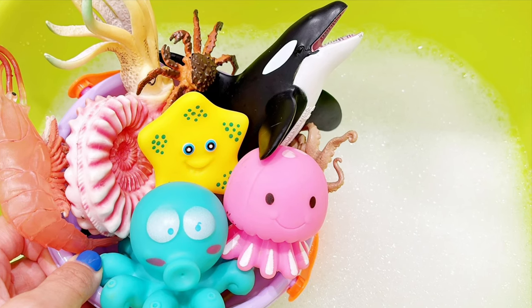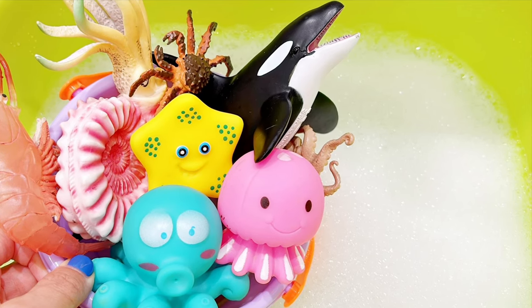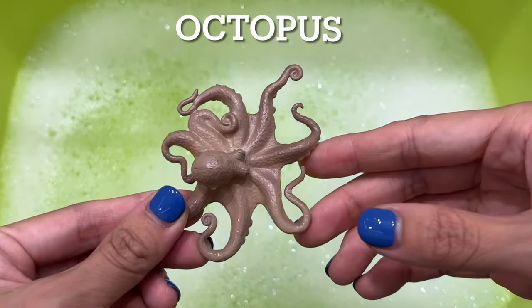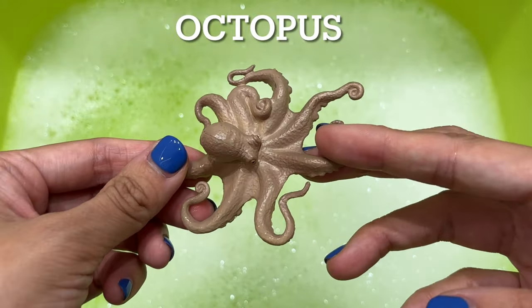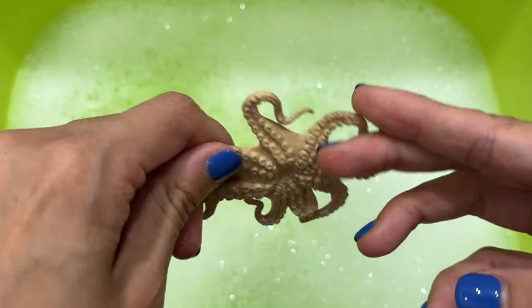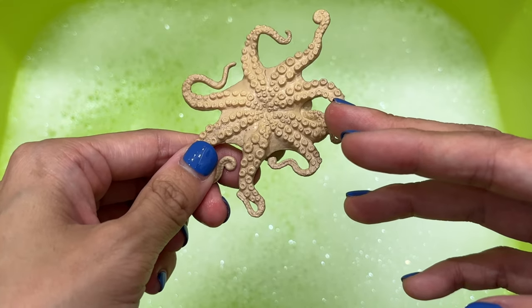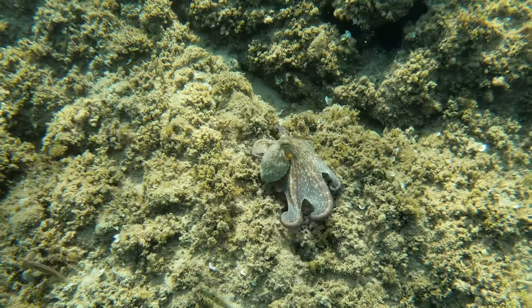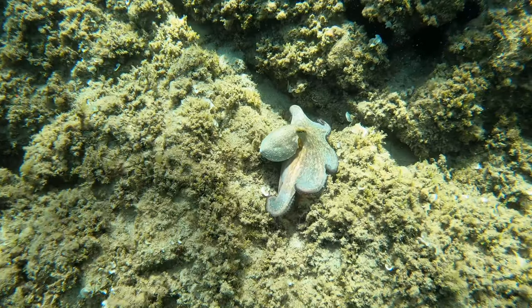In today's lesson, we are guessing the animal and fun facts. Which ocean creature is known to have the greatest number of hearts? Is it A, an octopus, or B, a sea turtle? It's an octopus. An octopus has three hearts that have slightly different roles. One heart circulates blood around the body while the other two pump it past the gills to pick up oxygen.